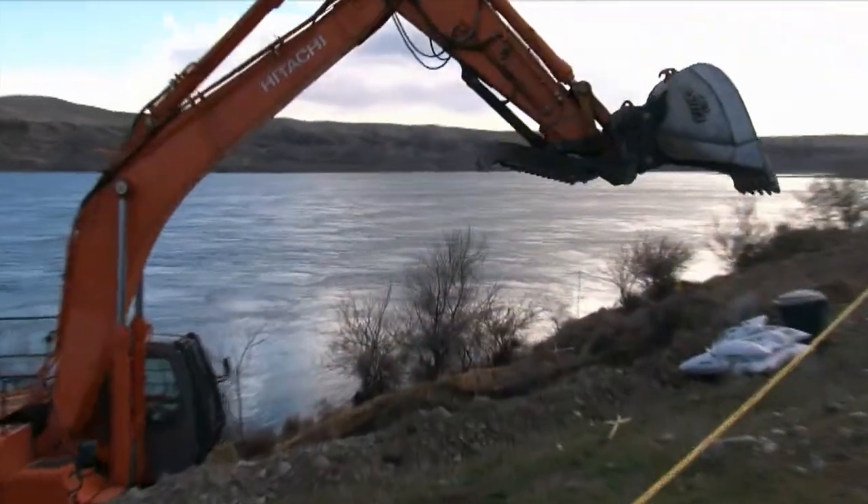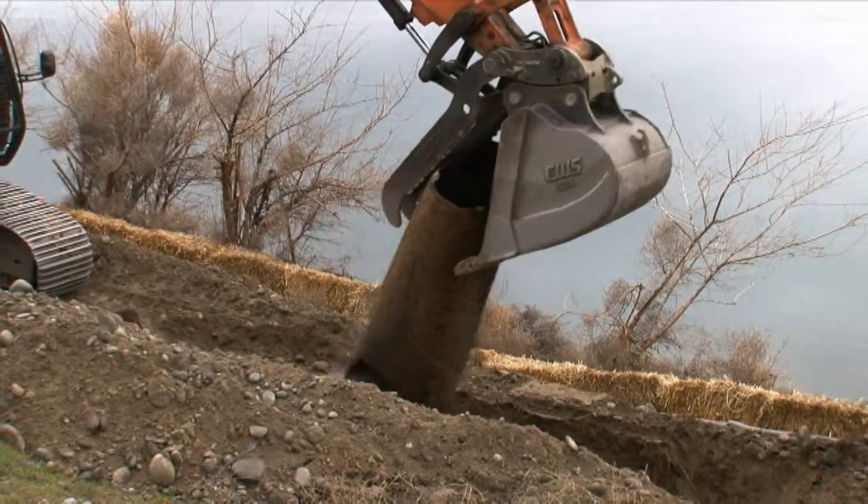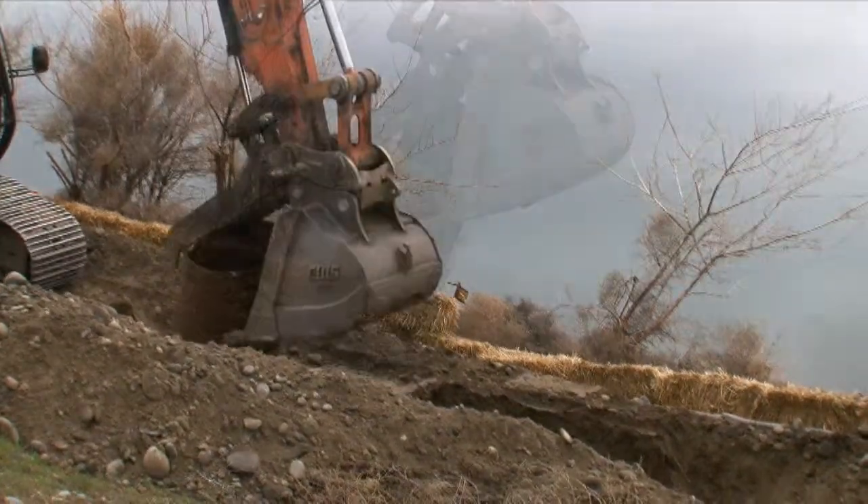Each of Hanford's nine plutonium production reactors contained an outfall structure that discharged reactor cooling water and other effluent to the river through the pipelines.